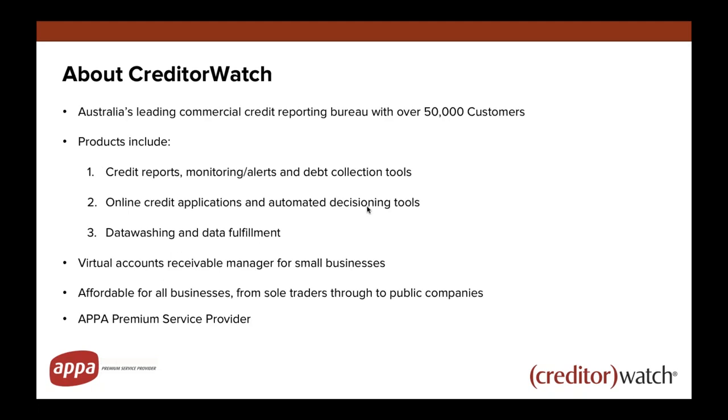A little bit about Creditor Watch. We're Australia's leading commercial credit reporting bureau with over 50,000 customers. We have a wide variety of products — the core one being credit reports, monitoring alerts, and debt collection tools, which is what we started with six years ago. For bigger organisations, we also have an online credit application that assists with onboarding customers via a website rather than a paper-based application form, including automated credit decisioning.